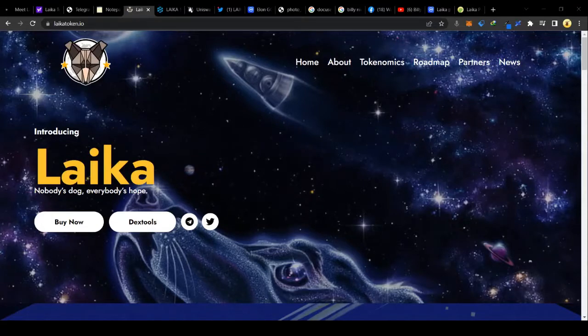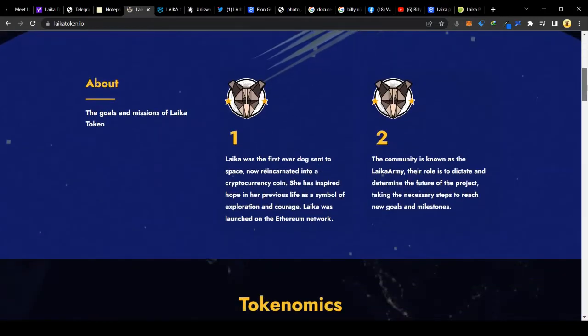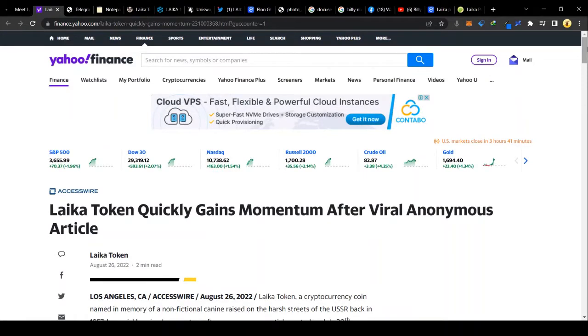Let me go straight to the point and give you all the juicy facts about Leica token. This was first launched on 29th July 2022 and it was reviewed in a Medium article by an anonymous author, because this is community-run. The contract has been renounced, so community members are making posts and anything could go viral.